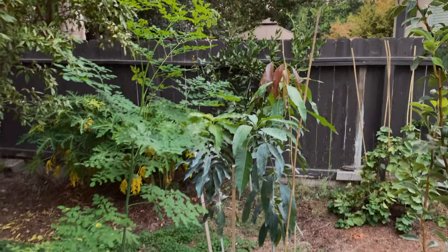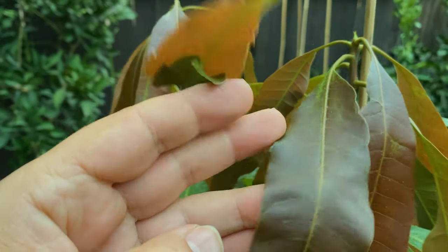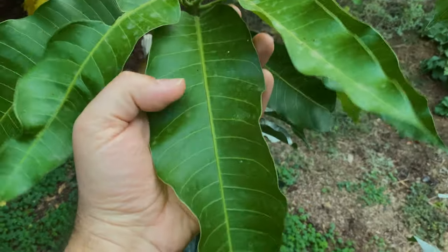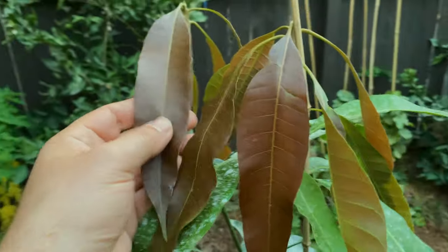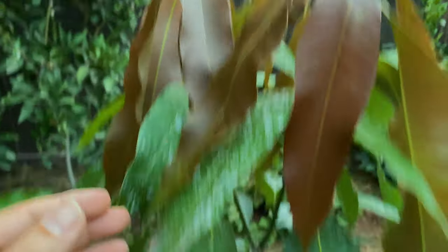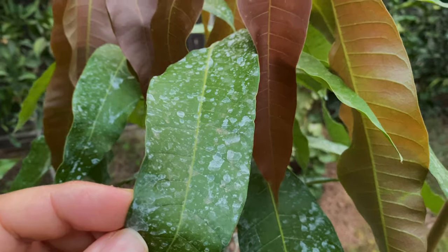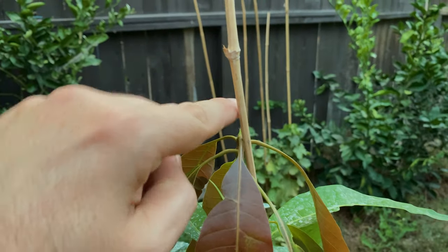I want to grow one from seed and gift them. Look at that — just like leather. In about five days this new growth will look like that, and then another set will shoot up.